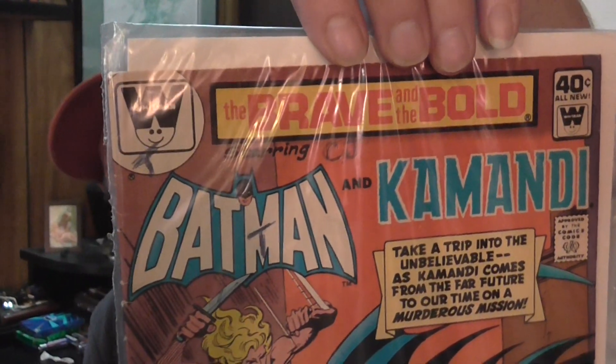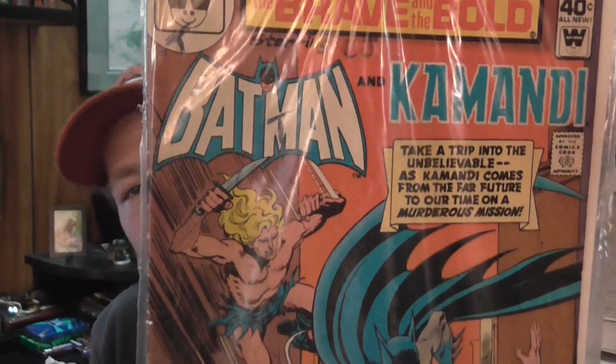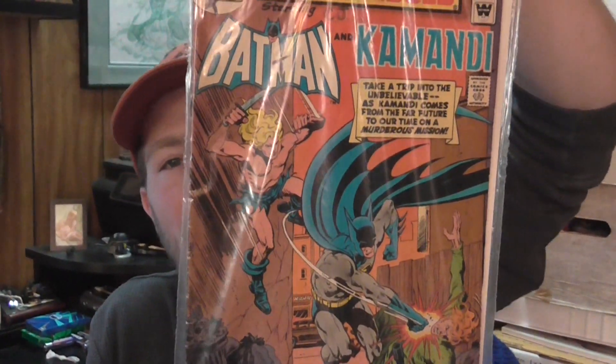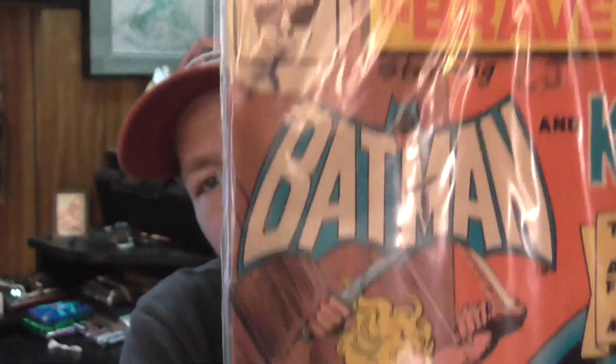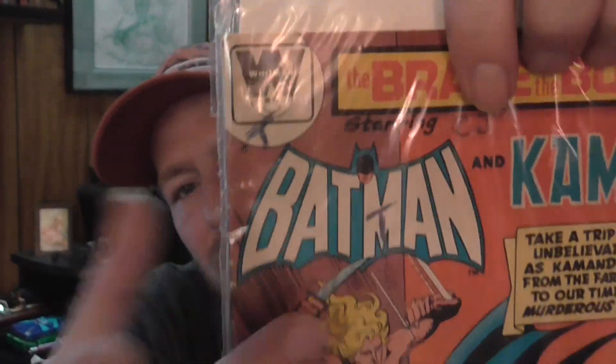This was pretty cool — it's got a little writing on the cover and it's not in terrible shape. I picked it up; it's Brave and the Bold, a Whitman variant, Batman and Commandee. Not sure what issue number it is — they're never on the front of Whitman variants. It's got some issues on the spine and some writing, but for 20 cents it's a neat pick.